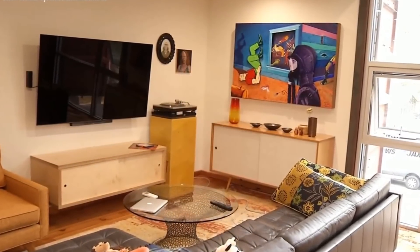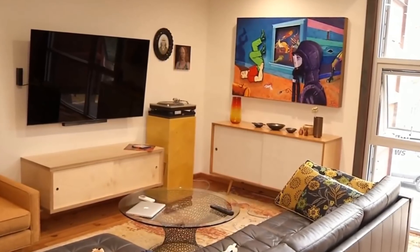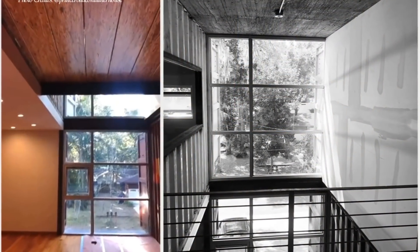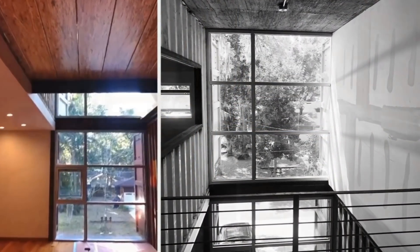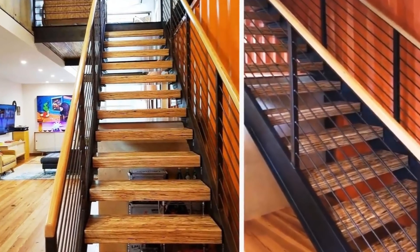The front entrance opens into a mid-sized contemporary open-concept living space with white walls, comfortable chairs, custom tabletops, pieces of artwork on the wall, and a flat-screen TV for your entertainment. The double-height void in the living room creates a high and impressive space which allows for cross-ventilation through the stack effect.